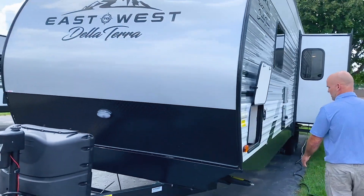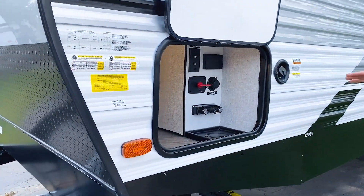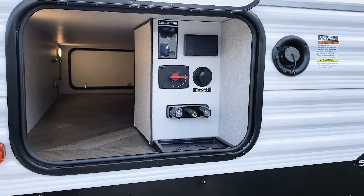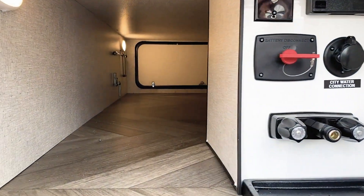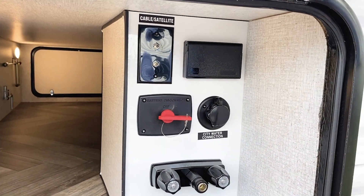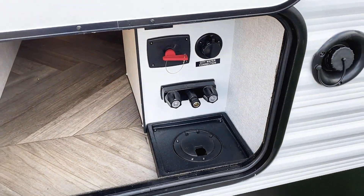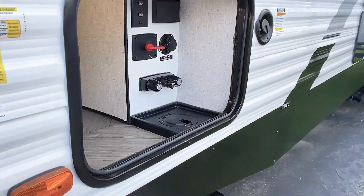Rounding out the outside, we'll take a look at the outside storage here. It is a pass-through storage, so they give you plenty of storage for your lawn chairs and things like that. Also conveniently located is another outside shower spigot. You've got a battery disconnect switch, and this is also where you hook up your city water and things like that.